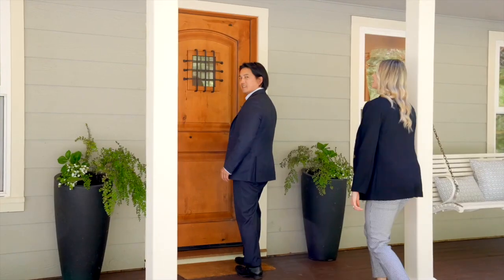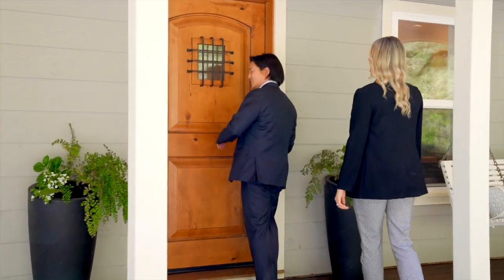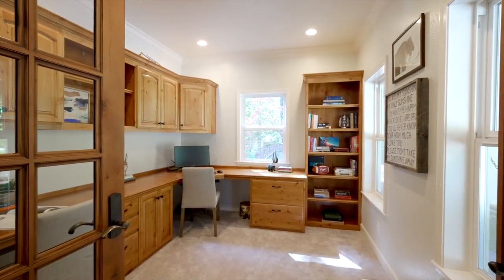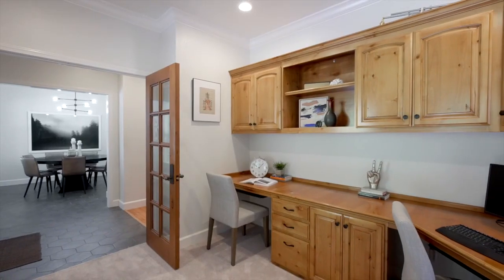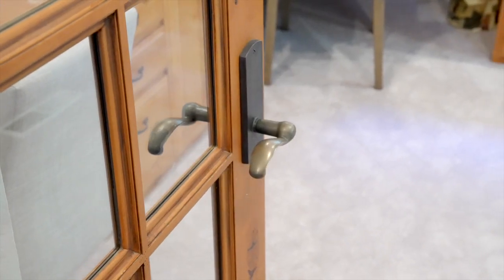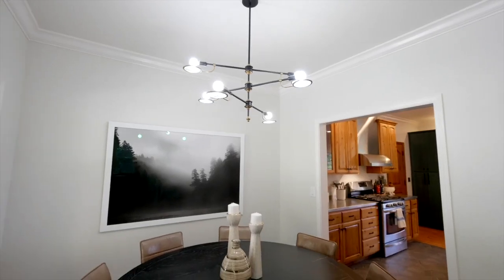As you enter the home, you are greeted with a covered front porch and beautiful front door. A ground floor office is located conveniently by the front of the home with custom built-ins and a beautiful French door. Adjacent to the kitchen is a formal dining room with windows overlooking the front porch.